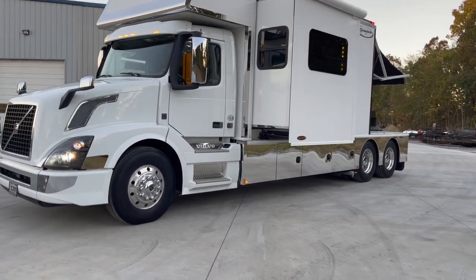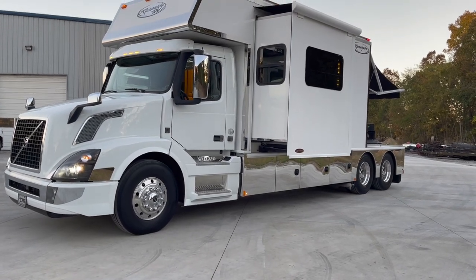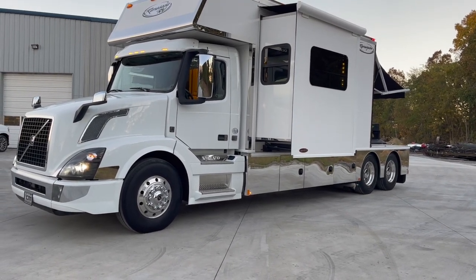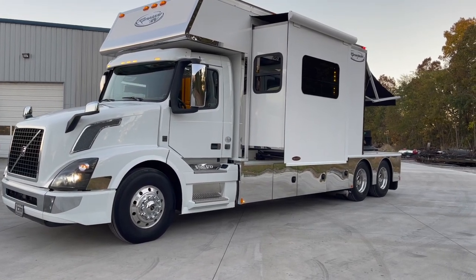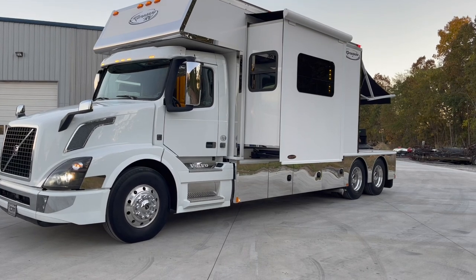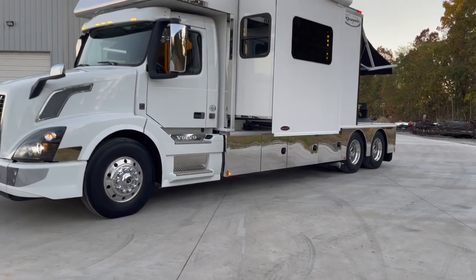One slide-out, as you can see on the driver's side. Again, 600 horsepower under the hood, 45,000 miles. The previous owners had it for two or three years. They kept it inside. This truck is in immaculate condition. I pick them apart, and I really couldn't find anything to pick this one for.